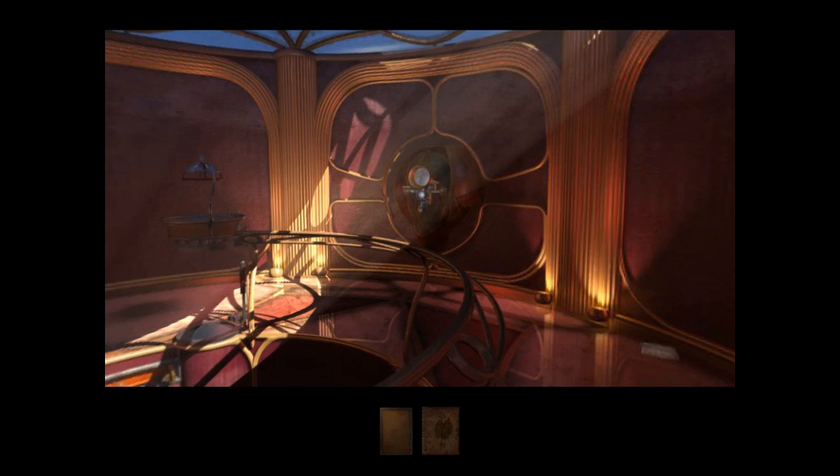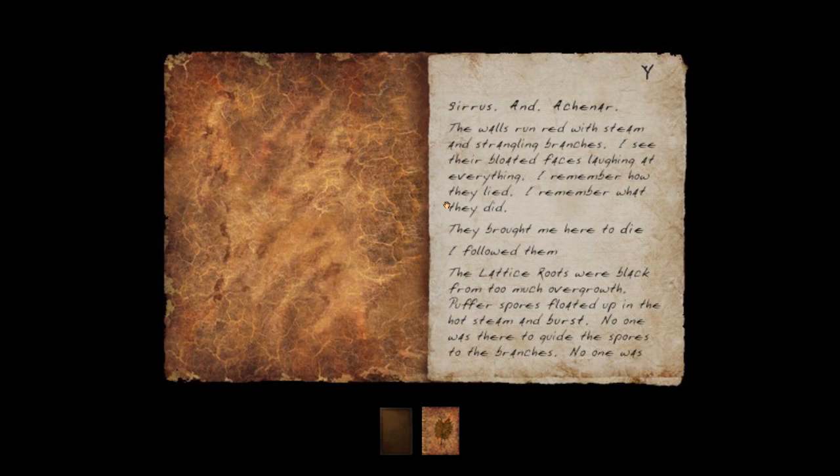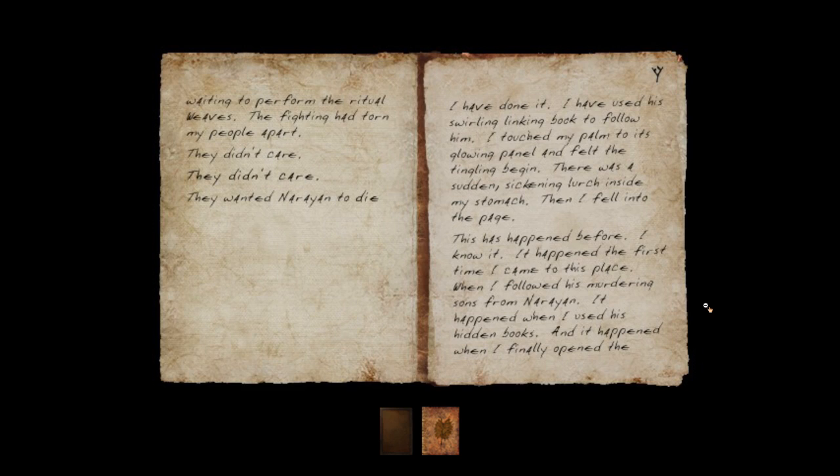In various somewhat differing ways. Oh, notes — more new notes for his book I think. 'Sirrus and Achenar — the walls run red with steam and strangling branches. I see their bloated faces laughing at everything. I remember how they lied, I remember what they did. They brought me here to die. I followed them — the lattice roots were black from too much overgrowth, puffer spores floated up in the hot steam and burst. No one was there to guide the spores to the branches, no one was waiting to perform the ritual weaves. The fighting had torn my people apart — they didn't care. They wanted Narayan to die.'